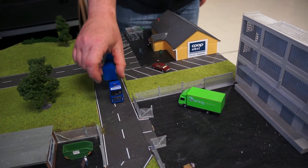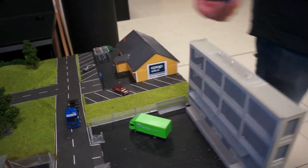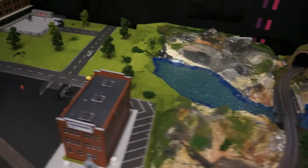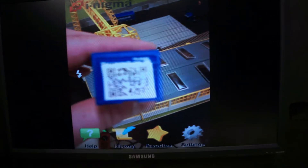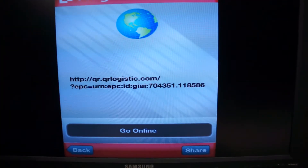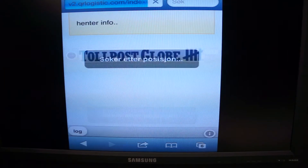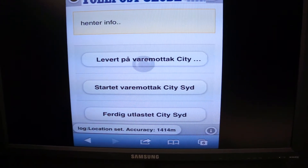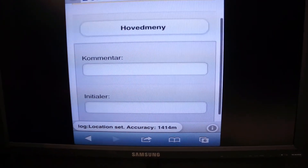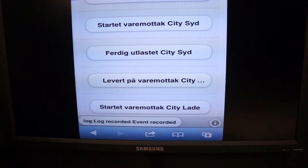When the container arrives there, they will read the QR code on the container with a smartphone and register the receiving of goods. This will yet again make an EPCIS event, and the tracking of this container is fulfilled.